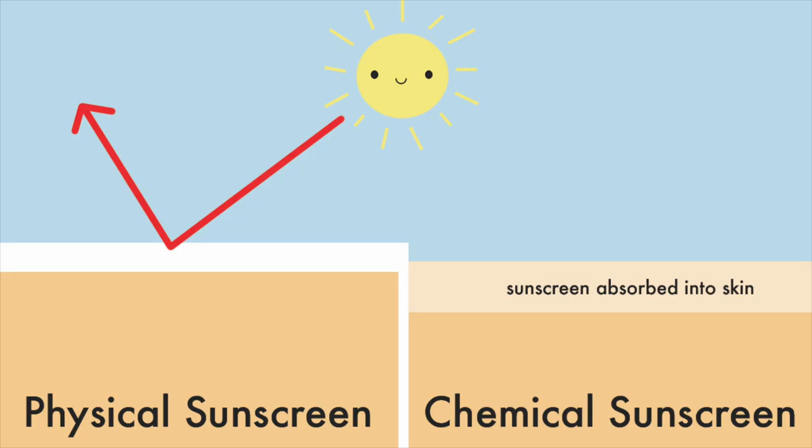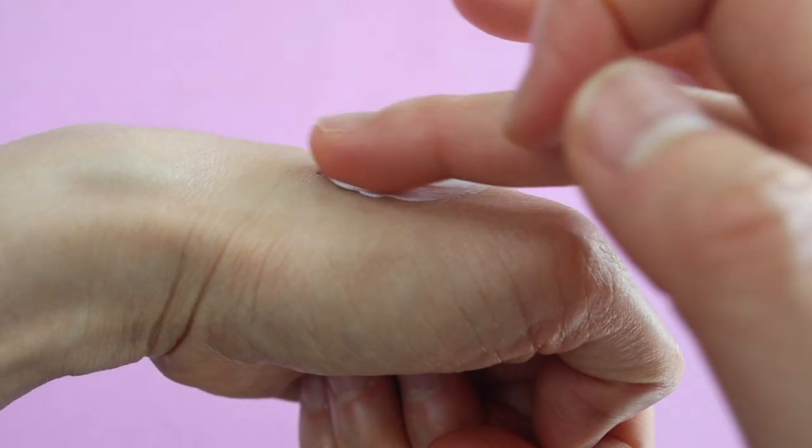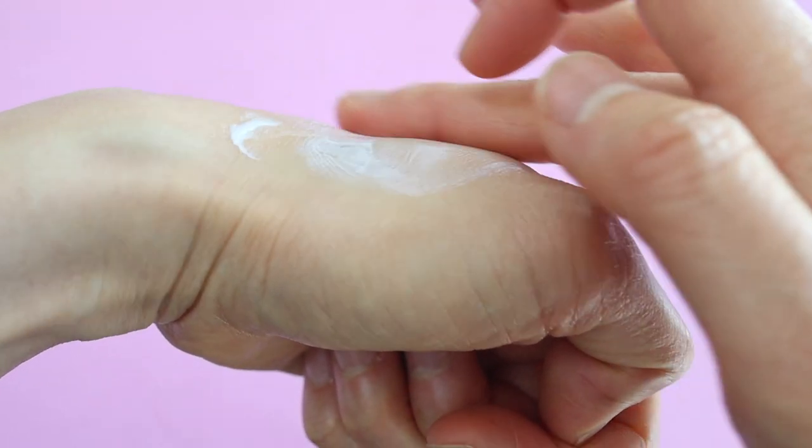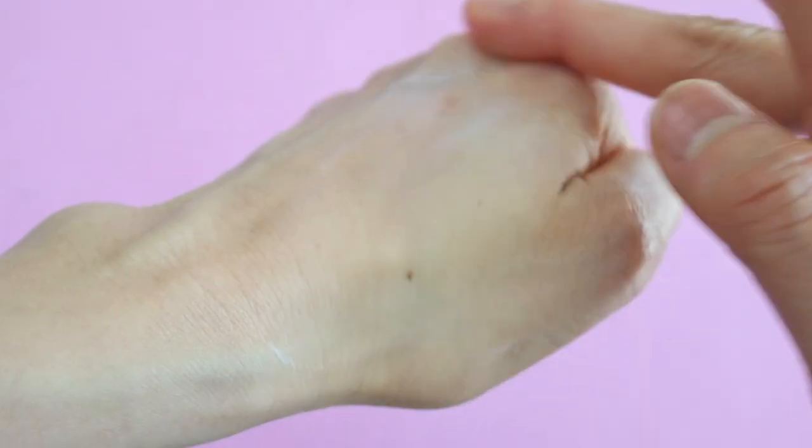However, the white cast is kind of unavoidable when using physical sunscreens. Chemical sunscreens are a little bit different because they actually penetrate into your skin, absorb the UV rays, and convert them into heat which is then dispersed. These sunscreens are really pleasant to use — they go on like a moisturizer and they're not sticky.